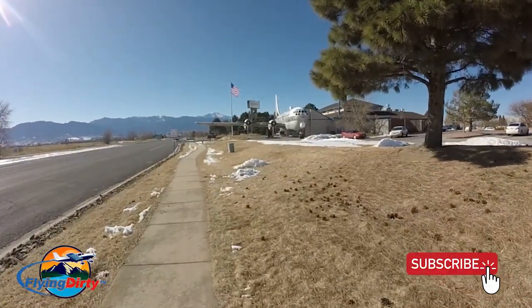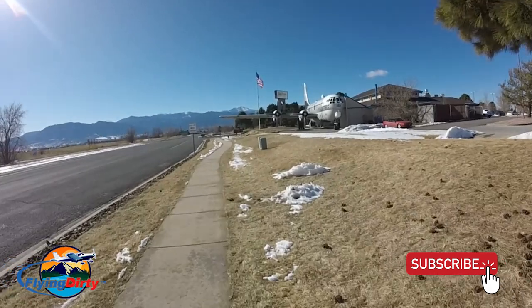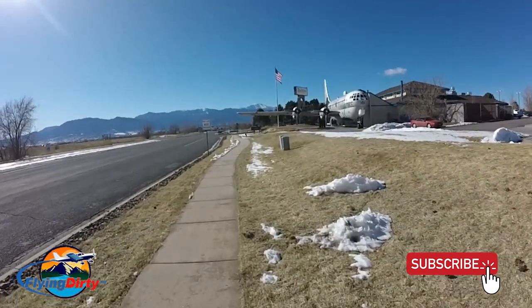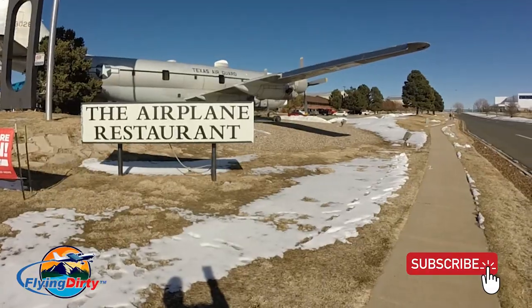Hello to all and welcome to Flying Dirty, the channel where I share my aviation and music making passions with you. This flight video is going to take us to one of my favorite hundred dollar burger places, the Airplane Restaurant.